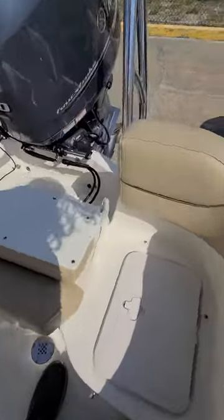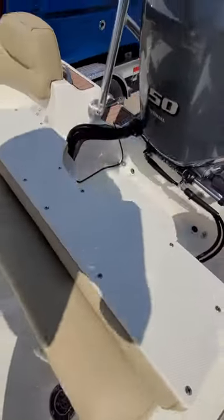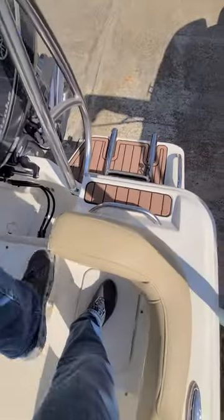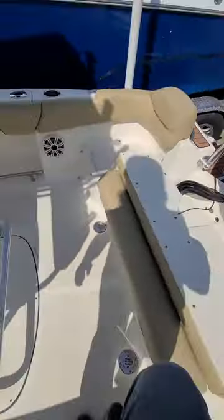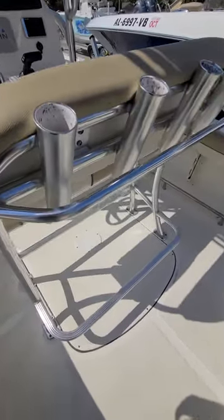Popping up here in the cockpit, you can see this is actually completely removable. There's a small live well underneath there. As far as access over the seating to get in, it's not too bad at all getting in and out — I've seen plenty worse.